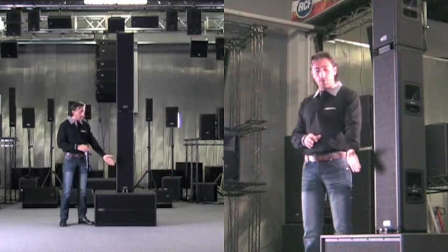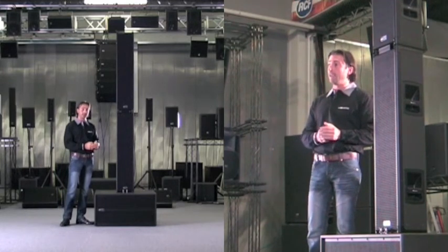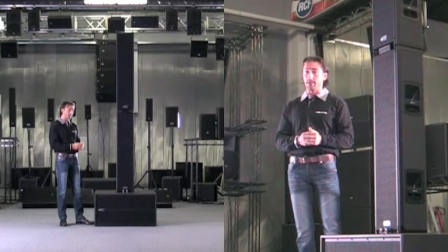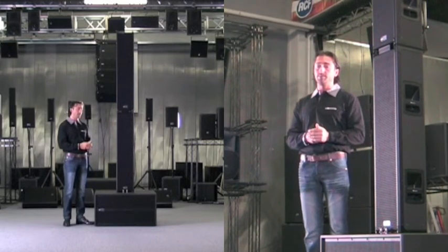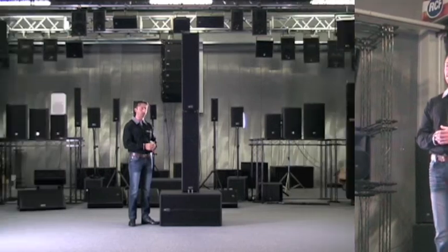Here we also have the complementary subwoofer, which features two 15-inch woofers in direct radiation with an incredible power of 3,400 watts. This sub is also active and can be connected via RD-Net, enabling remote control of all adjustments and frequency cut settings — which can also be set by pressing the button on the rear panel of the sub itself.